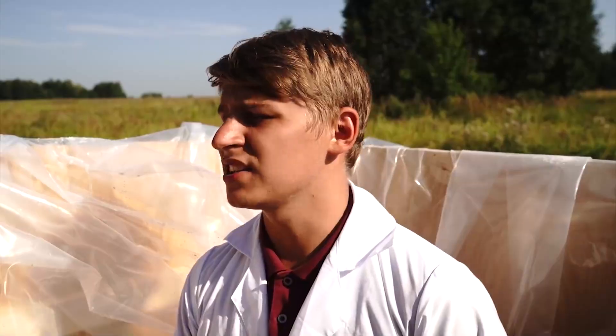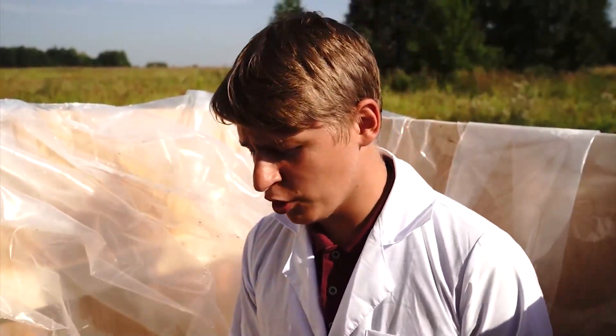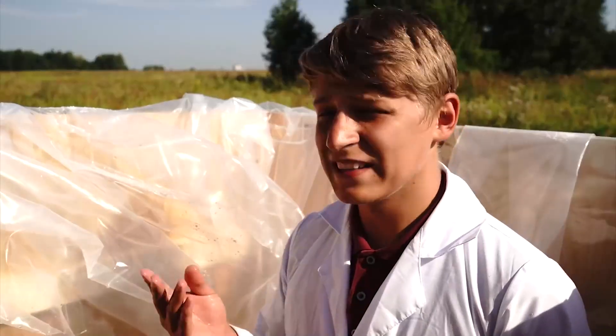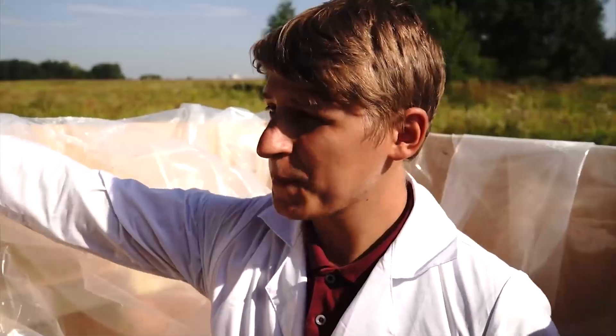We've already filled in about 150 packs of salt. According to my own feelings, I was at the Black Sea recently and the concentration here is already higher than that. The water is very, very salty now - so salty that it burns the wounds on my arms and legs incredibly hard.